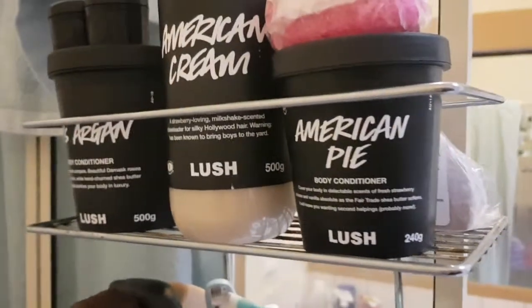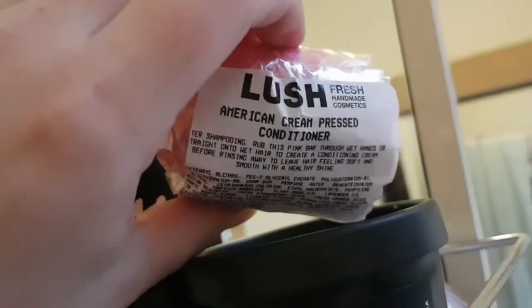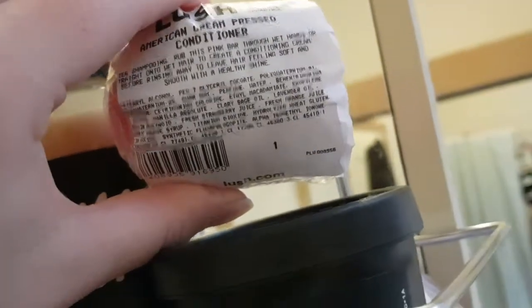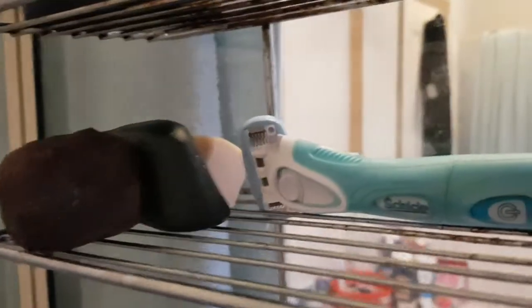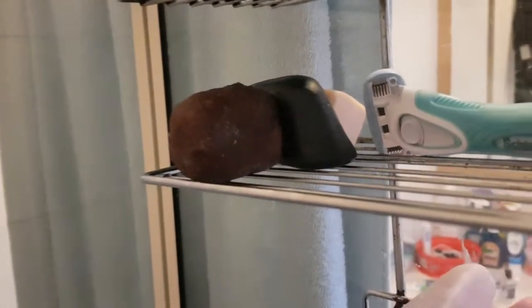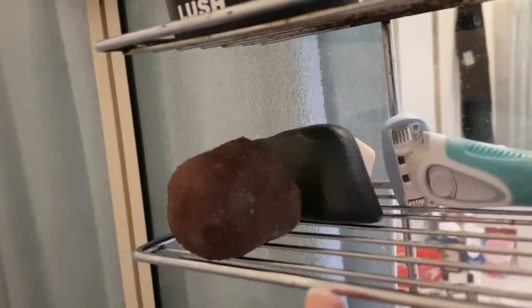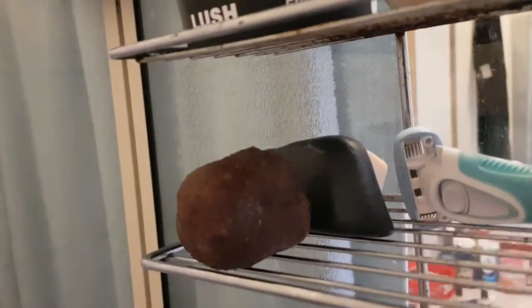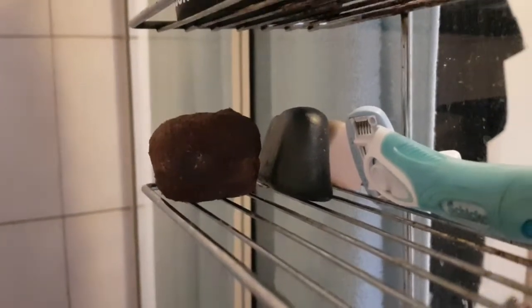There's the American Cream conditioner, American Pie body conditioner, a brand new Sleepy soap at the back, and up the top the American Cream press conditioner which I'll probably use tonight or tomorrow and get my review out for that. I've also got my Chic Hydro razor with the trimmer — amazing razor, haven't bought another one in a few years. Some soaps: the Movis soap has turned into a ball because it got so soft, the Coal Face, and the Honey Eye Wash kids soap I got as a sample.